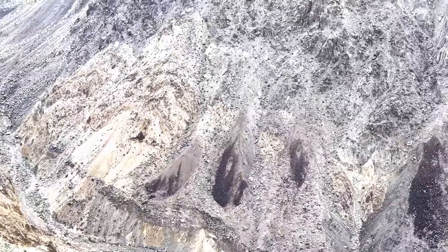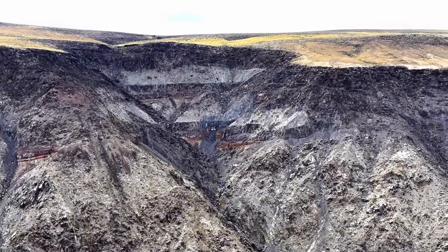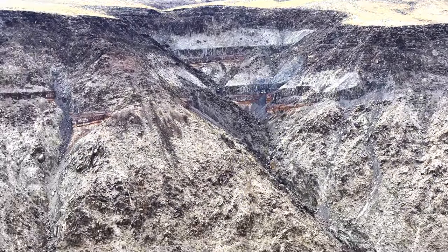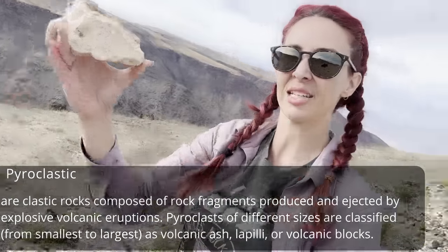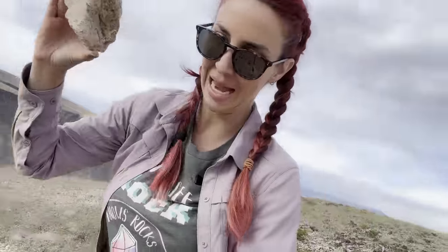Metamorphic action down there at the very bottom. Some cool faulting happening over there, some dikes and crosscutting relationships that are really neat. We've got all this pyroclastic flow — this is solidified volcanic ash.